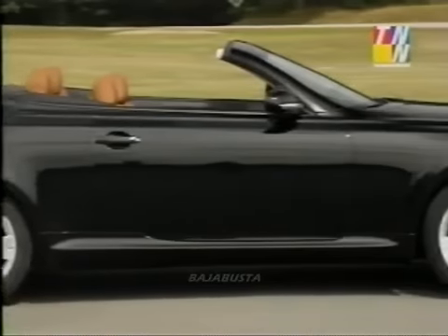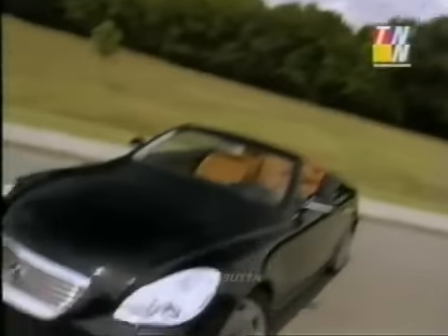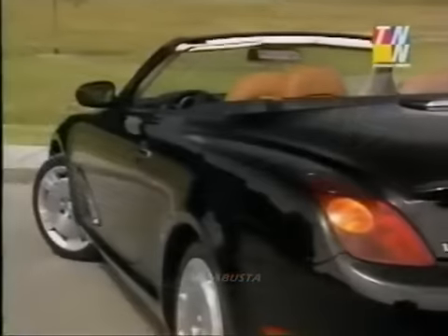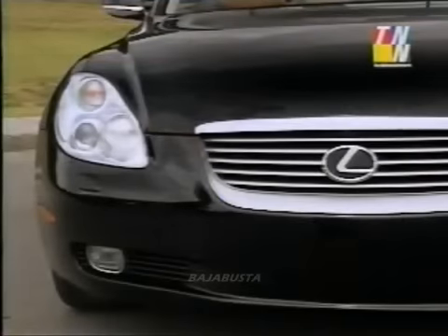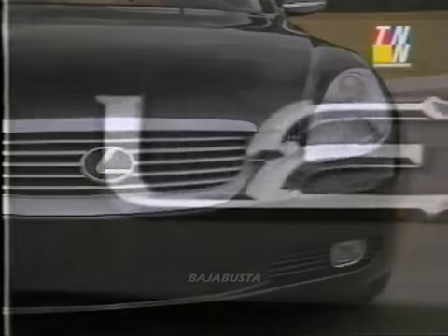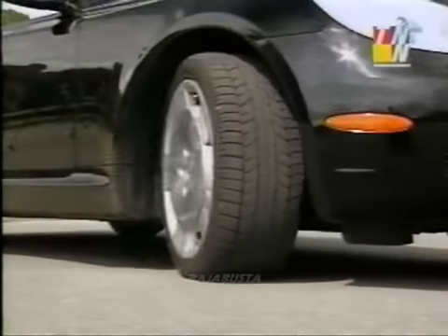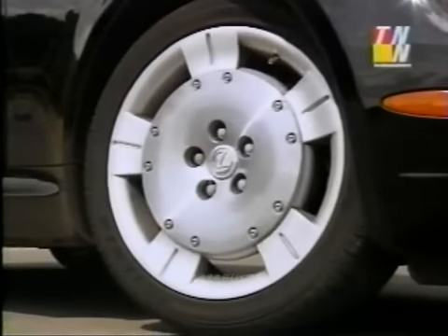From bow to stern, the SC430 is a complete departure from anything Lexus has drawn before. We editors at the magazine are split on the styling, however. Some say it resembles the Audi TT, while others are calling the styling a bit tubular. But there's always some aspect of every new design that takes a while to get used to. We'll just say the jury's still out on the new boating look, but this cruiser stands on 18-inch wheels wrapped in 40-series Dunlops.